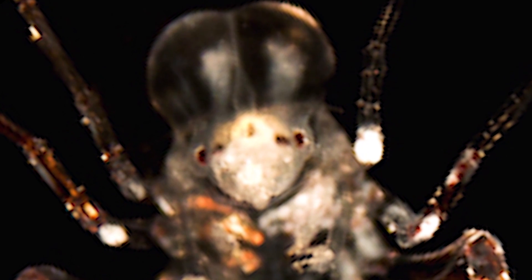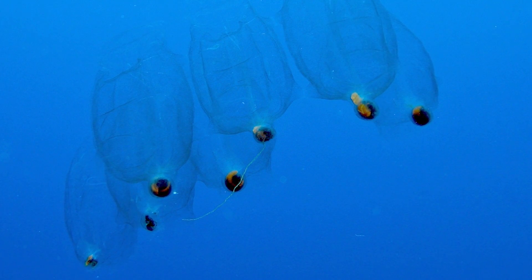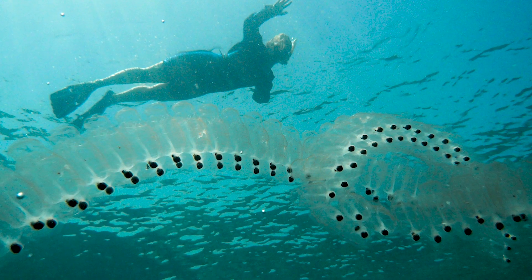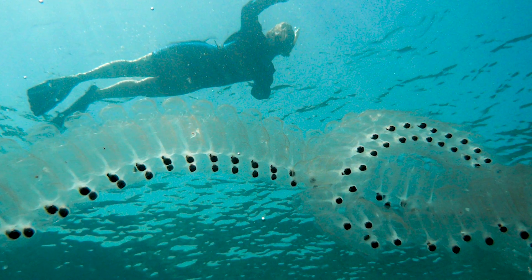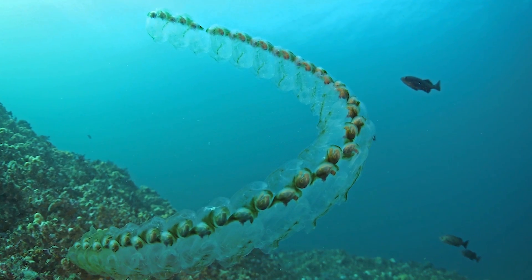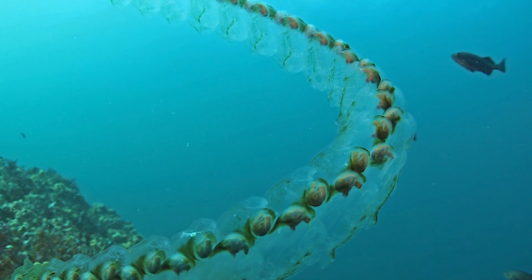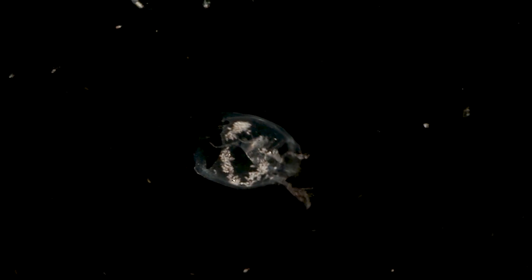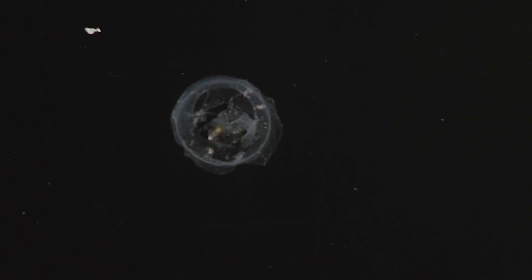It does an extraordinary thing: it uses the shell of a salp. Salps are another creature we're not familiar with — they're related to sea squirts, tunicates, but they're floating free in the water and can be tens of feet long. They're made up of segments, and what the pram bug has done is cut out one of those segments, which is about three or four centimeters long. They're like little barrels.